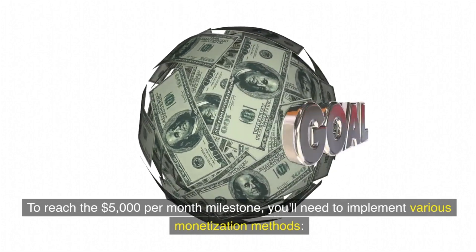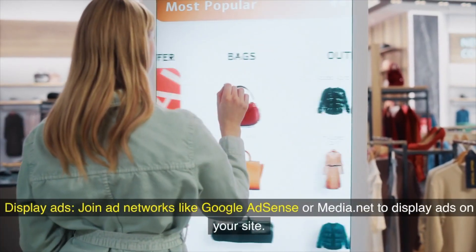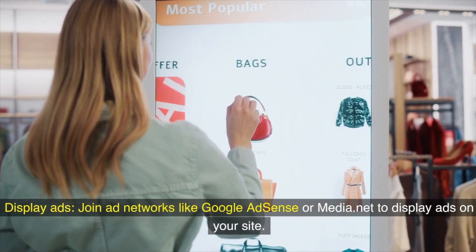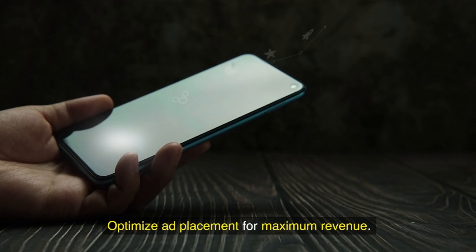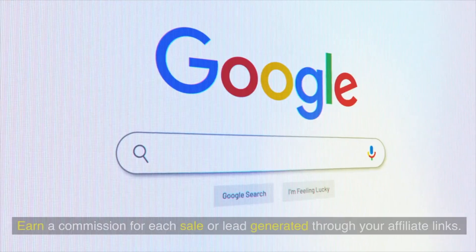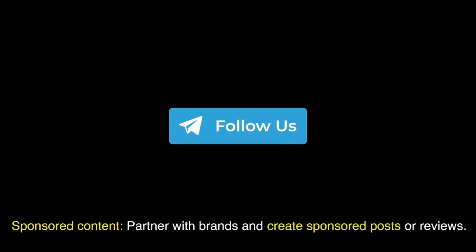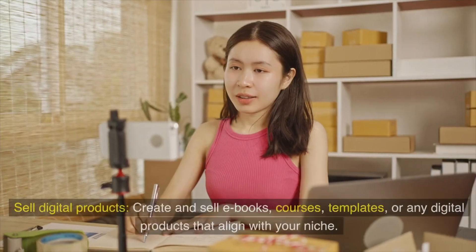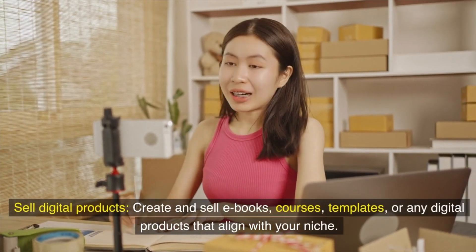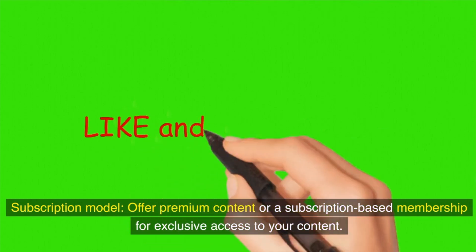Four: Monetization strategies. To reach the five thousand dollars per month milestone, implement various monetization methods. Join ad networks like Google AdSense or Media.net to display ads on your site and optimize ad placement for maximum revenue. Use affiliate marketing to promote products or services related to your niche and earn a commission for each sale or lead. Partner with brands for sponsored content, ensuring transparency and relevance to your audience. Create and sell digital products like ebooks, courses, or templates, and consider a subscription-based membership for exclusive content access.